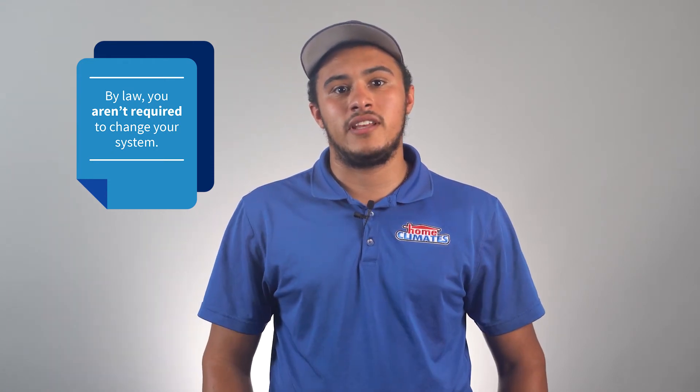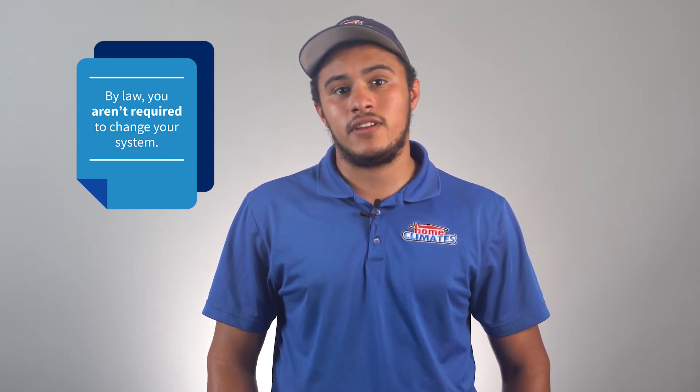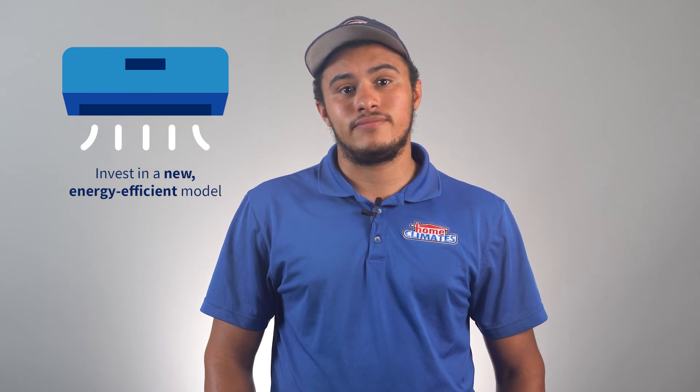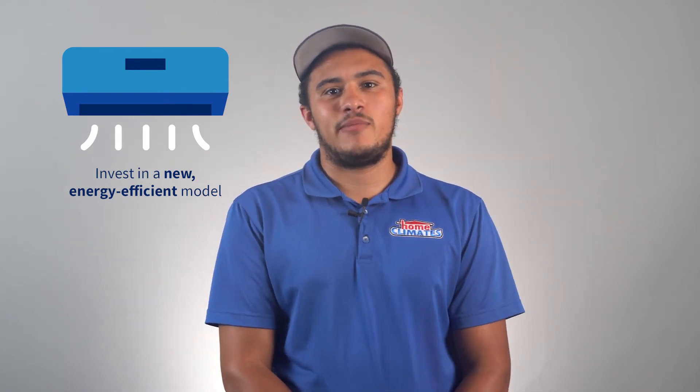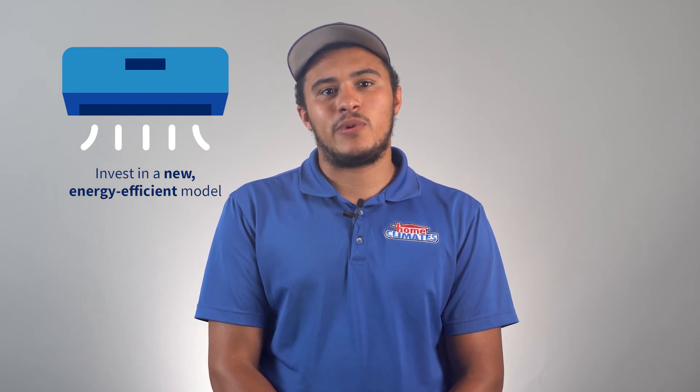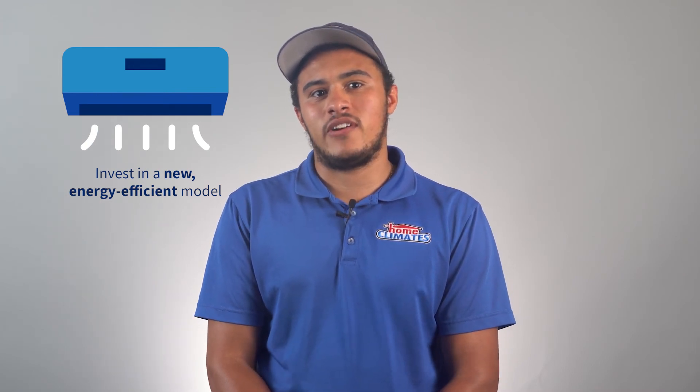Alternatively, you can be diligent about maintenance to keep it running safely for your family and your environment. Or you can replace the unit. If your AC unit is old, then we recommend investing in a new, energy-efficient model. It'll not only protect the environment, but save you money on energy costs too.